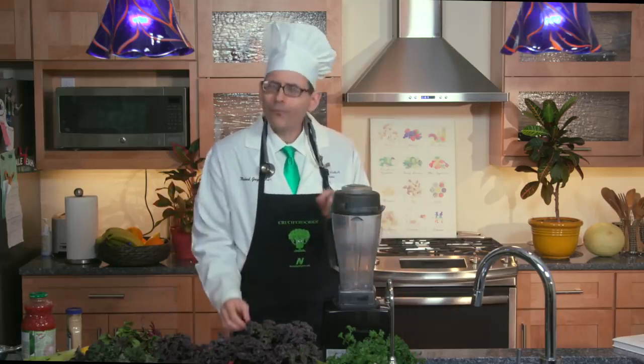This is Dr. Greger in the kitchen, where I take the science and put it into practice. Today I'm going to share with you my new favorite beverage: a vegetable smoothie.